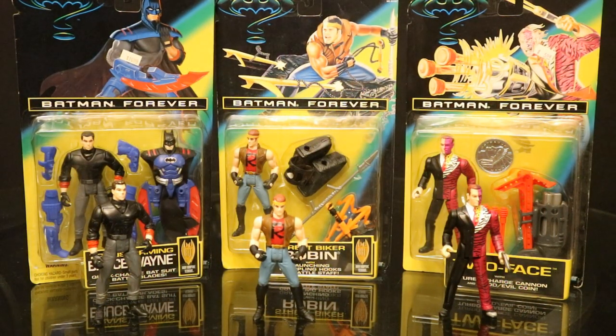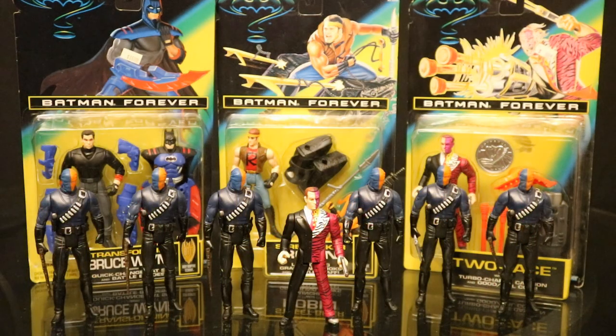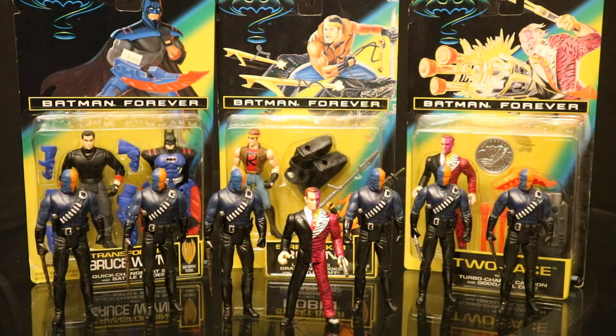Of all the Batman Forever figures I have, these are the only three I have open: Transforming Bruce Wayne, Street Biker Robin, and Two-Face. I got Bruce Wayne and Robin so I could use them as civilian-type figures — that was way back when there weren't a lot of options. I'm not really into the five-inch scale. I also have a bunch of these five-inch scale Mattel Dark Knight Deathstroke figures — yes, Deathstroke was never in the Dark Knight, but he was in the toy line. I thought these guys worked great as Two-Face henchmen in Batman Forever.